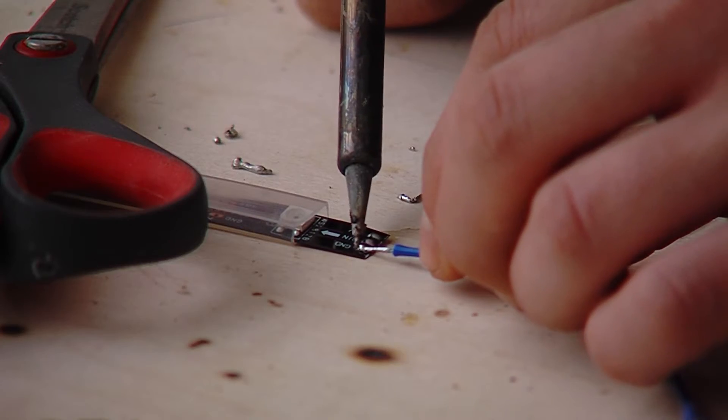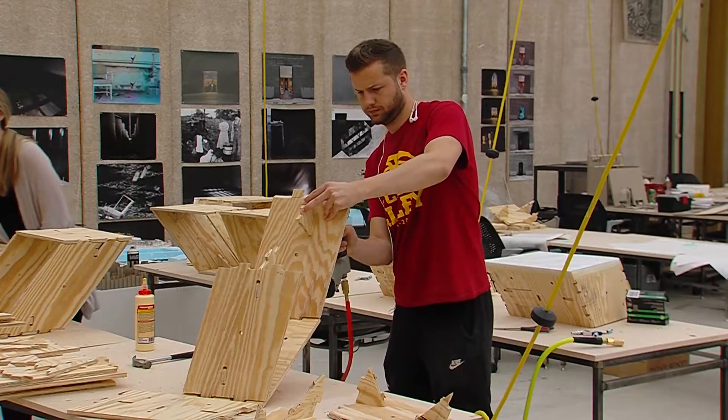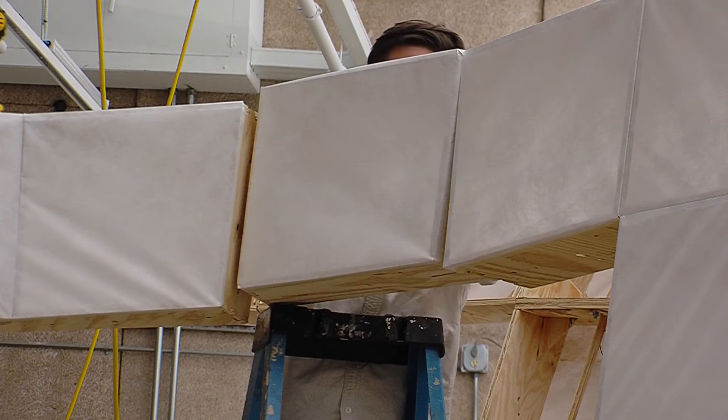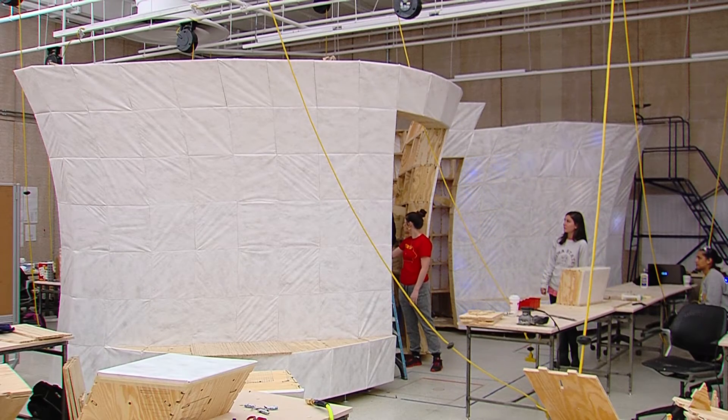Late in the spring semester, as the weather was getting hotter, these design students were sweating to get their class project finished. But they're interested in more than just a good grade. When they're done, this 20-foot by 10-foot pavilion will be displayed at the 8035 Music Festival in Des Moines. 8035 is a festival that focuses on bringing young acts to Des Moines and expanding the music scene, which seemed like a good alignment for a possible public space to do the project in.